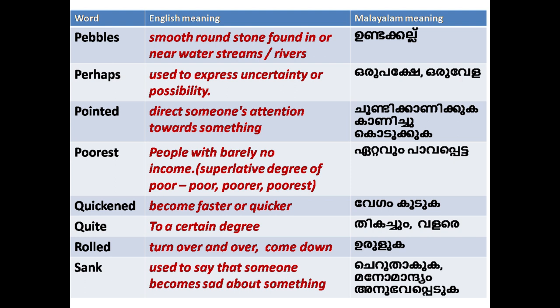'Quickened': to become faster or quicker. 'Quiet': to a certain degree; also means making no sound.